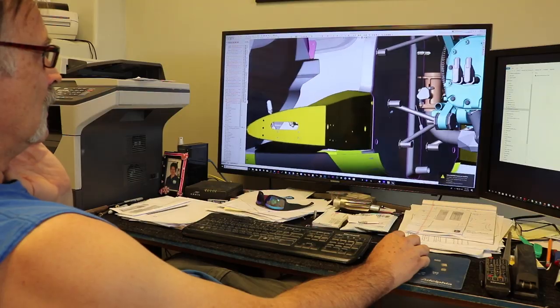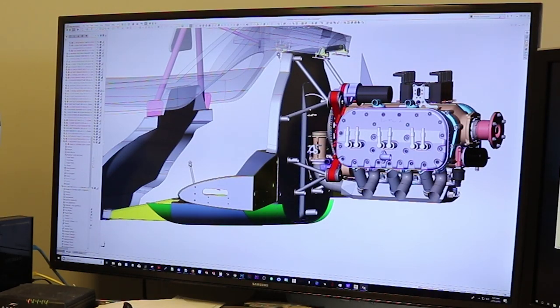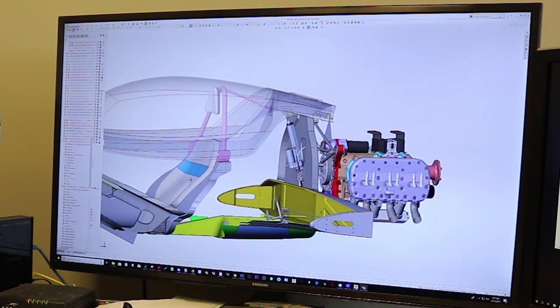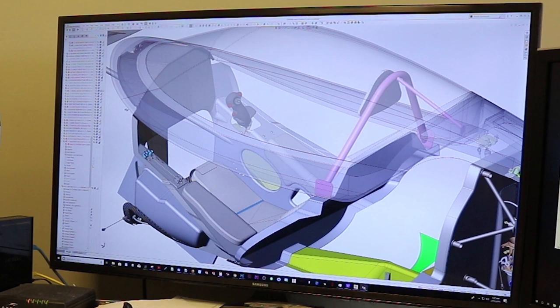Everything's pre-molded, beautiful. Back here we've got the engine mount we just designed and fabricated for the D-Motor installation for the demo at Oshkosh, which is coming up next week. Up here we've got the customized electric jackscrew going in the canopy to actuate it at the show. It mounts to the firewall. We're in the middle of getting all the components done for the cockpit.